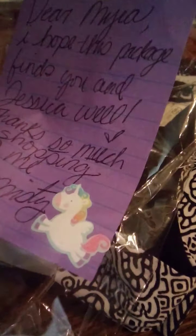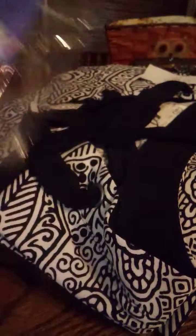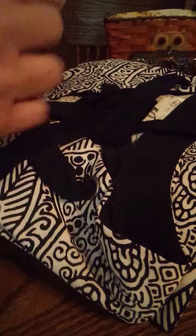Misty's place is real friendly. She's got a note in here. It says, 'Dear Myra, I hope this package finds you and Jessica well. Thanks so much for shopping with me. Misty.' Very cute. I guess Misty didn't get the memo that my daughter's non-binary and her new name is Marty.